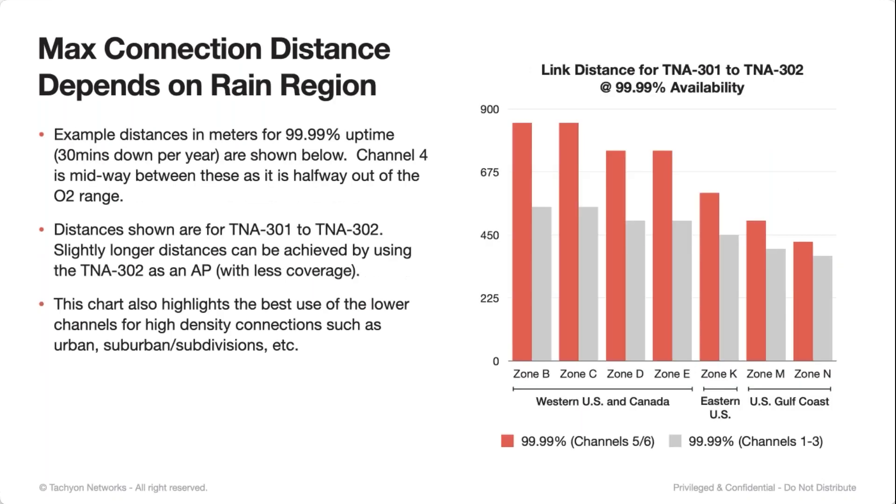Now when we layer in rain, I've prepared a graph showing channels five and six as the red bars and channels one, two, and three as the gray bars, showing for different rain zones in the U.S. how far you're able to go. Eastern U.S. and the Gulf Coast are going to get a lot more higher-intensity rainfalls. Out in western U.S. and Canada, you're going to see zones B, C, D, and E going almost 850 meters in some of those friendlier rain zones. That distance drops down to about 400 meters when you get into the Gulf Coast where there could be hurricanes. These numbers change with different configurations, such as a 302 to a 302, or with a future model we'll discuss.